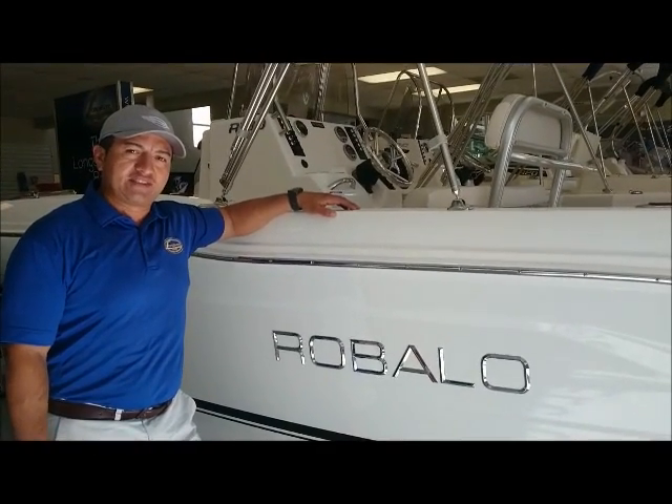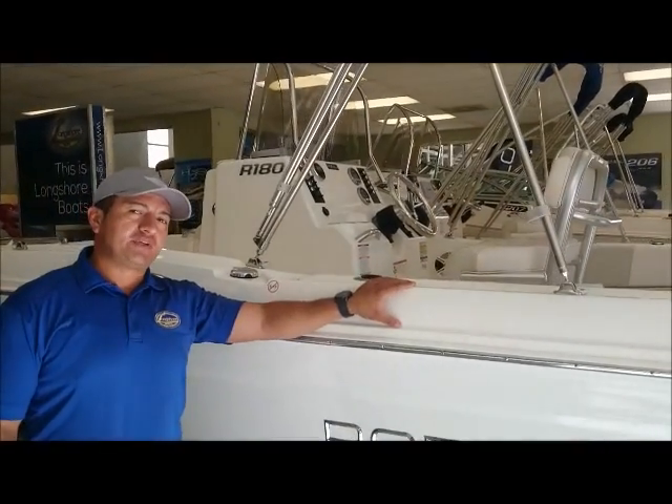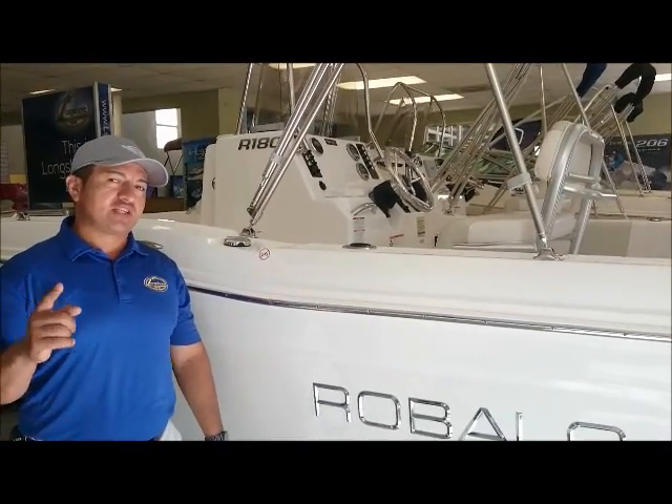Welcome to Longshore Boats. My name is Hector. This is the Rovalo 180. Let me give you a couple of features on why this boat should be your next boat.